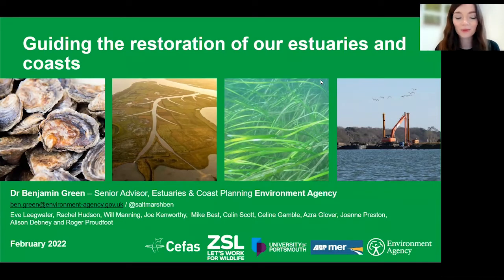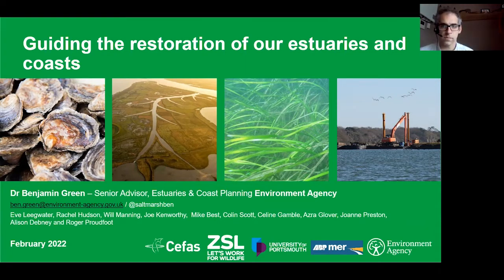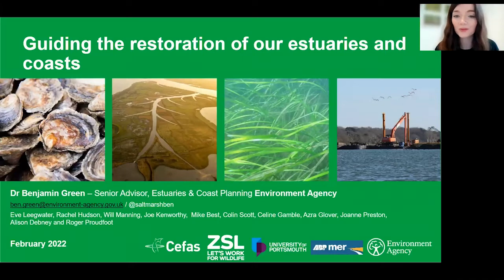Welcome everyone to this Institution of Environmental Sciences webinar guiding the restoration of our estuaries and coasts. I'm delighted to be joined by Dr Ben Green, an Estuarine and Coastal Specialist at the Environment Agency. Ben is going to be talking about the three new UK and Ireland handbooks on the restoration of salt marsh, seagrass and intertidal habitats. After the presentation you will have the opportunity to ask questions — please submit these on the Q&A function at the bottom of your screen. This webinar has been recorded and will be made available on our YouTube channel next week.